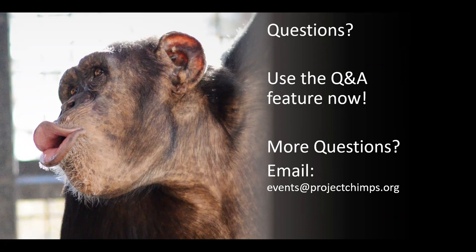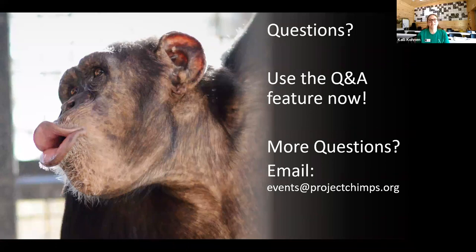Are the chimps interested in cameras during tours? Some of them are — they'll come closer to investigate this strange object being pointed at them, and you can get some very interesting shots that way. Others see something new and mechanical and prefer to keep their distance. So again, it depends on the chimp.